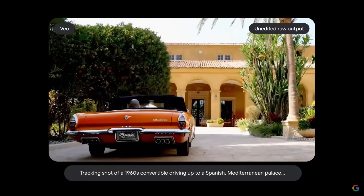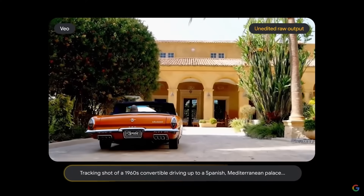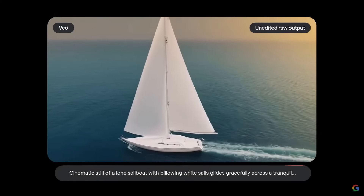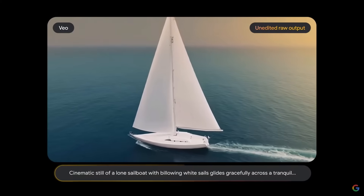It looks good. We are able to bring ideas to life that were otherwise not possible. We can visualize things on a timescale that's 10 or 100 times faster than before.